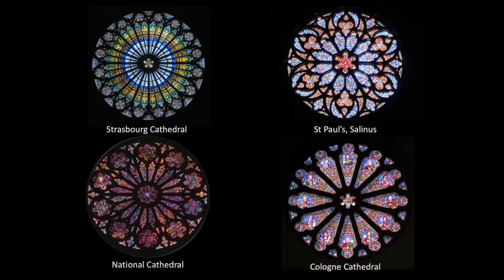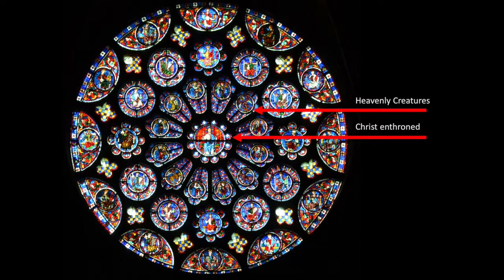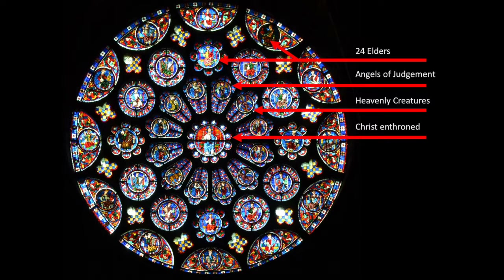Here we have Chartres Cathedral's south transept rose — a window showing the scene of Revelation 4, the throne room that John sees in his vision. Right in the center you have Christ enthroned, blessing the onlooker. Radiating out from that are the four heavenly creatures, then eight angels — one speaking to John and seven angels of judgment. The next layer has the 24 elders with their crowns ready to cast down. Finally, punctuating all of this, you have the heraldry of the family that donated the funds for this somewhat impressive window. A lovely example of a biblical scene and narrative portrayed in the glass of a rose window.